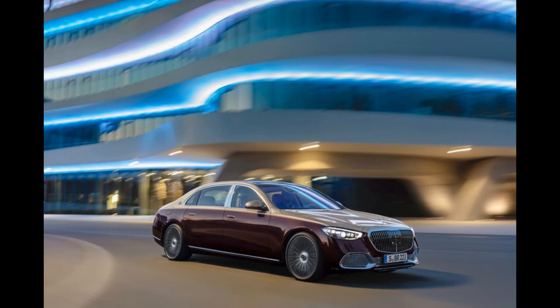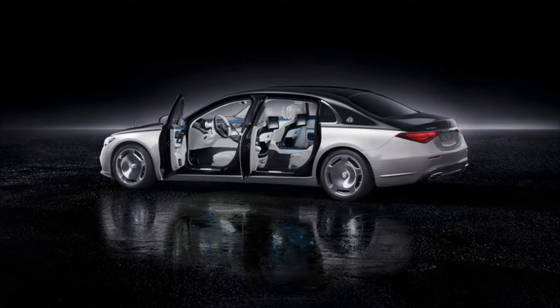For now, it is known that the new Maybach S-Class will get an improved 4.0-liter V8 bi-turbo engine with mild hybrid technology, which should have around 500 horsepower.